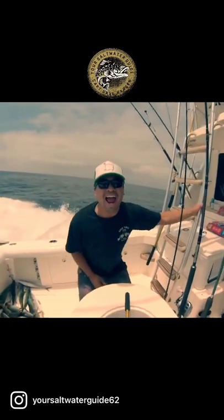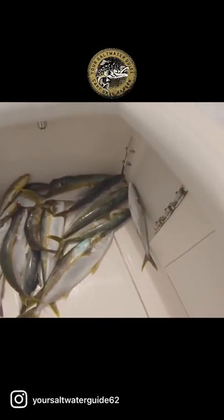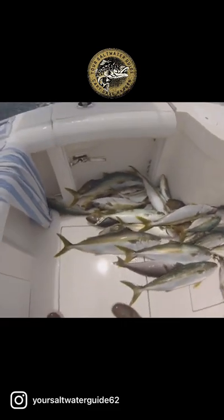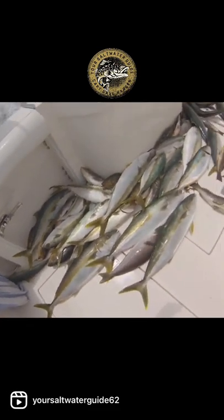And now this is what we caught. Check it out. Blam! Pretty good fishing — lots of yellowtail, lots of calico bass, whitefish, everything. But lots of yellowtail. We had over 30 yellowtail for the day for four of us. It was pretty insane fishing.